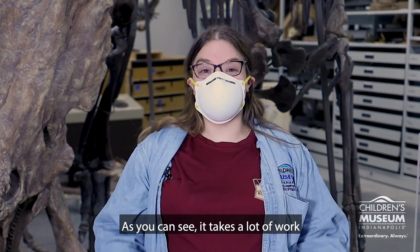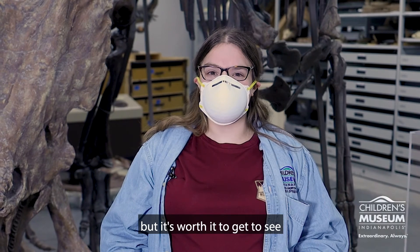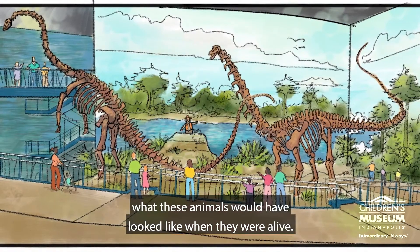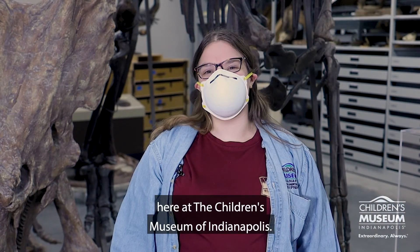As you can see, it takes a lot of work to recreate a dinosaur skeleton, but it's worth it to get to see what these animals would have looked like when they were alive. Thanks for joining me for a behind-the-scenes look here at the Children's Museum of Indianapolis.